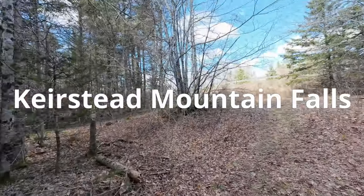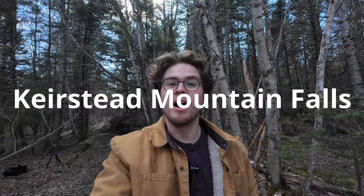Welcome to my second dedicated waterfalls of New Brunswick video. Today we're going to a quite accessible waterfall. My car is just parked up there along the side of the road and I can hear the river already, so let's get into it.